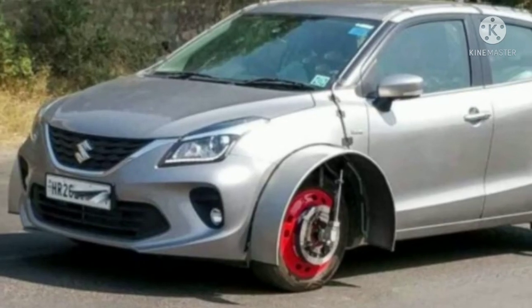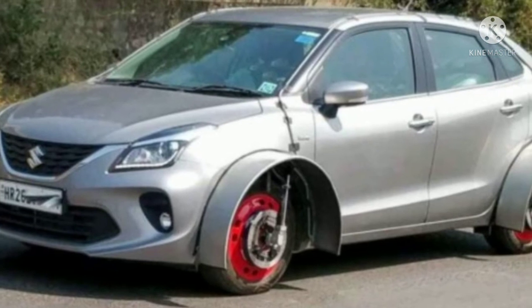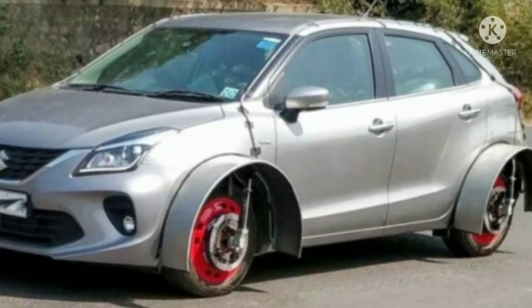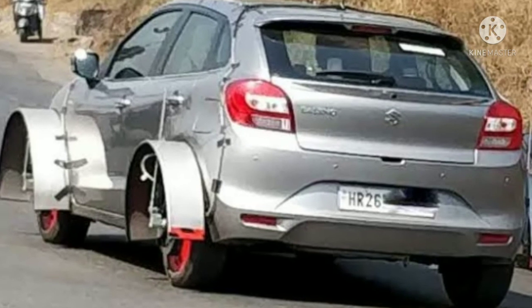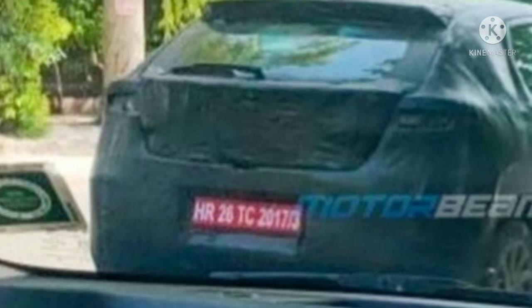Late last year, Baleno was speculated to receive an update and was even spied testing with some test apparatus. However, no development in this regard had come across our way since then, until now, when a fully camouflaged mule of the Baleno was spotted.